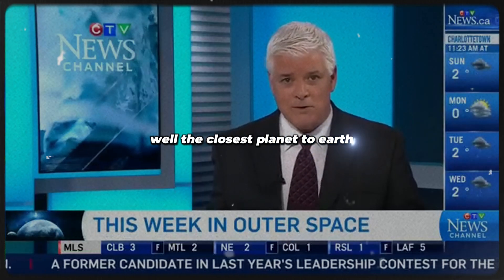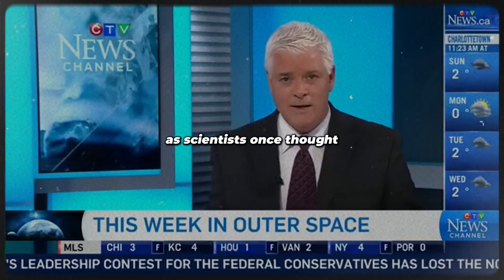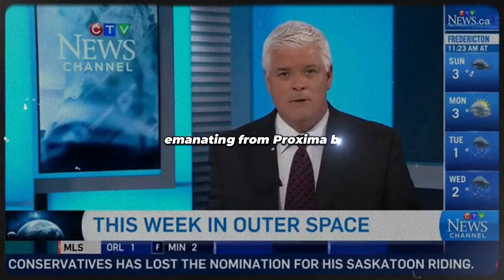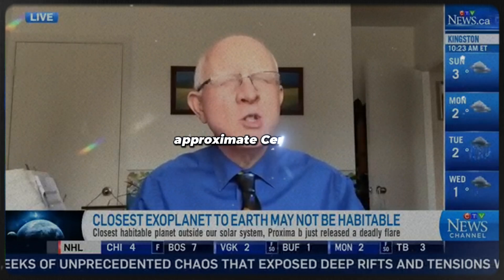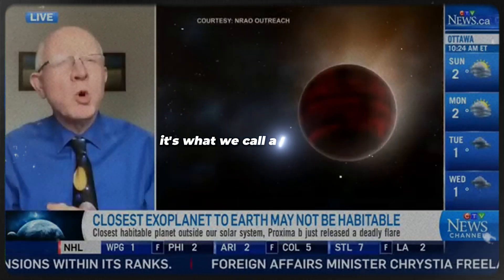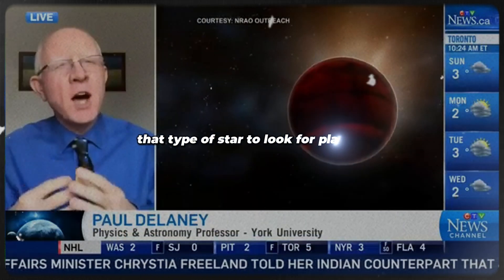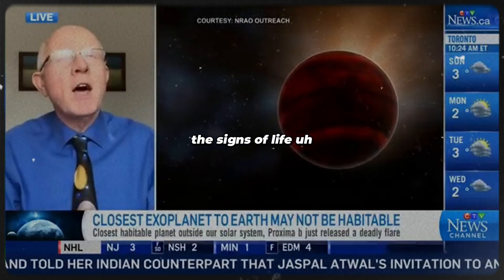The closest planet to Earth outside our solar system may not be as suitable to live on as scientists once thought. Recently, a large and deadly flare was seen emanating from Proxima Centauri. Proxima Centauri is the closest star to the Earth, and it has a planet orbiting around it — Proxima Centauri b. It's part of a category of star very common in the Milky Way galaxy, called a red dwarf, and it's become a real focal point for looking for planets and for life.